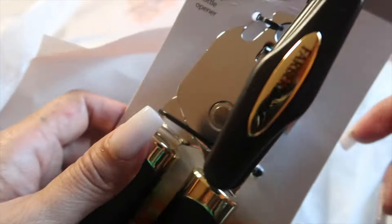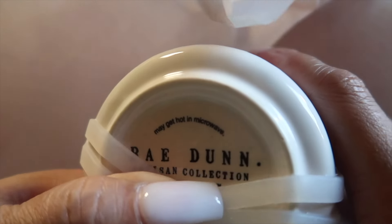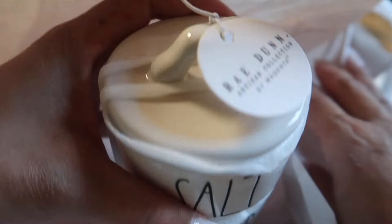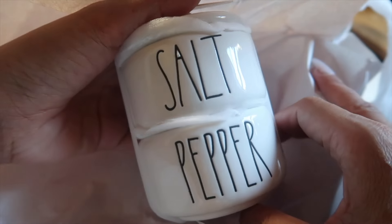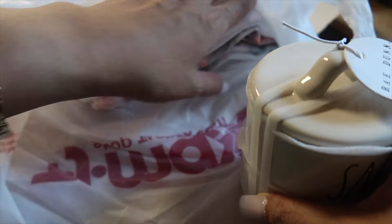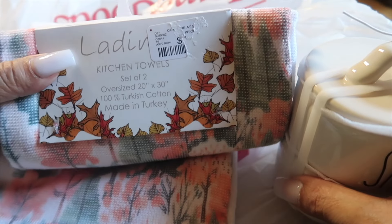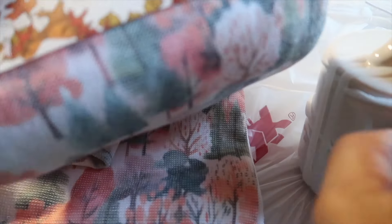I've probably thrown away two can openers this year so far, so I'm happy to have a new one. What else is in here? A canister for our salt and pepper — that is cute too and I like that.